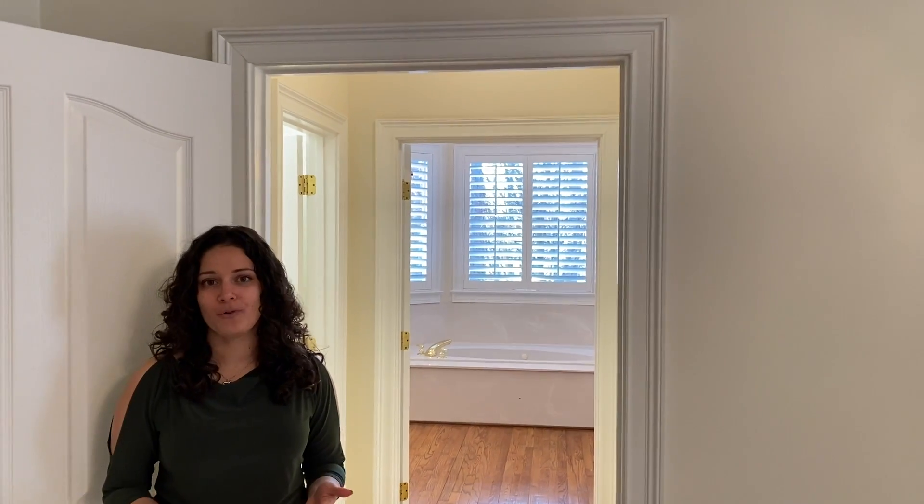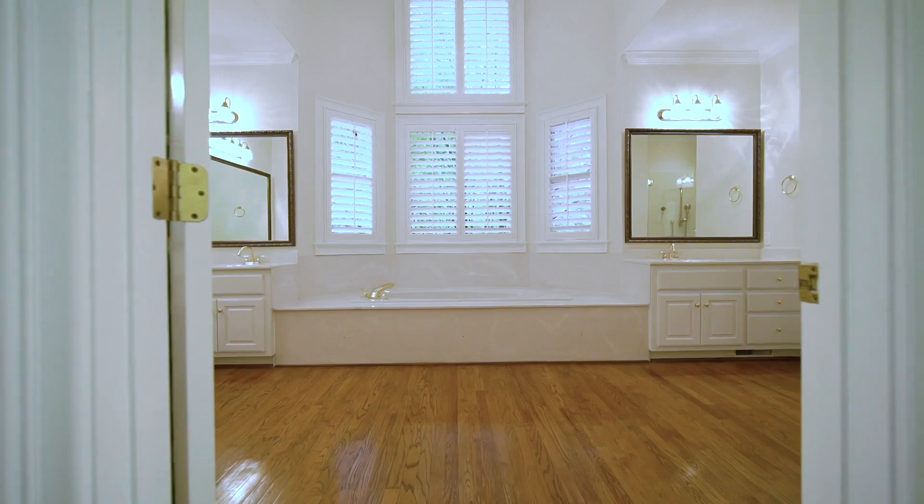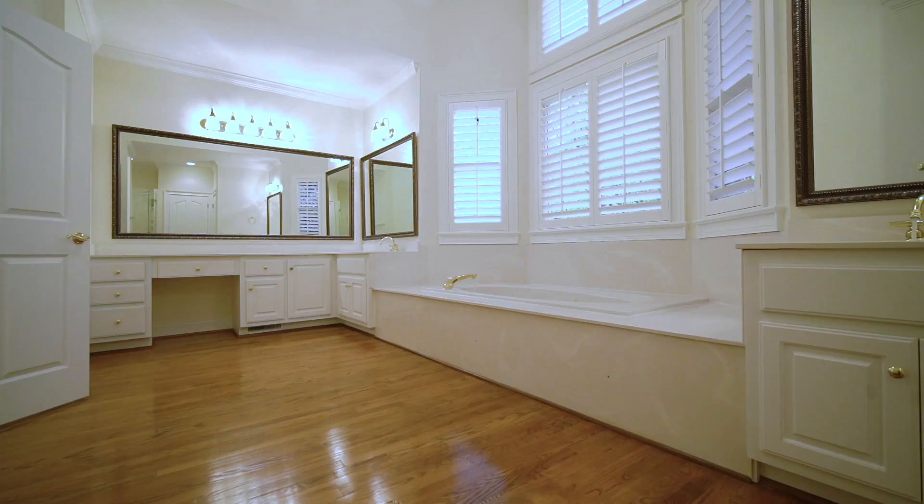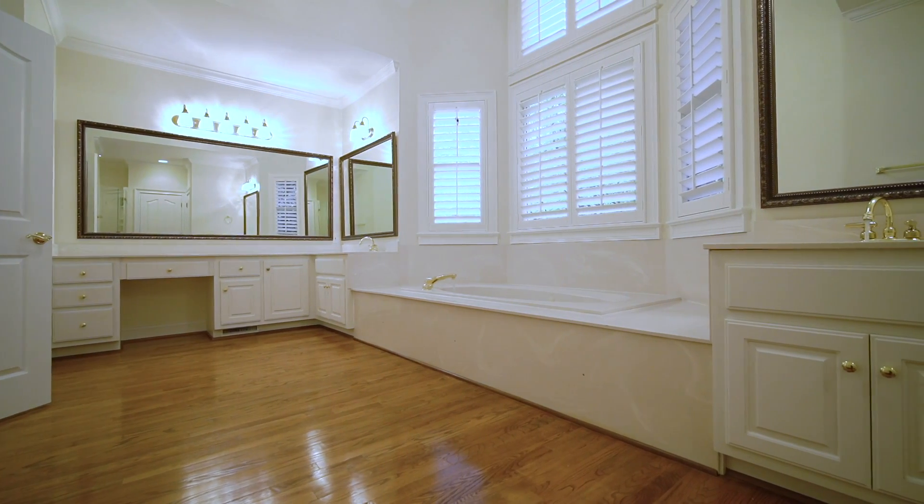A grand foyer welcomes you into this home. There's a large office and a formal dining room, but also on the main floor is the master suite. The master bedroom is absolutely spacious with beautiful tray ceilings. As you walk through this hallway, there are huge his-and-hers walk-in closets, and as you come into the bathroom, you'll notice vaulted ceilings, another wall of windows with custom plantation shutters, his and her vanities, and a gorgeous soaking tub.